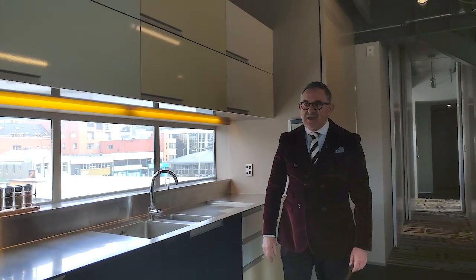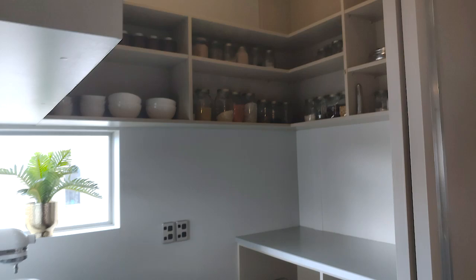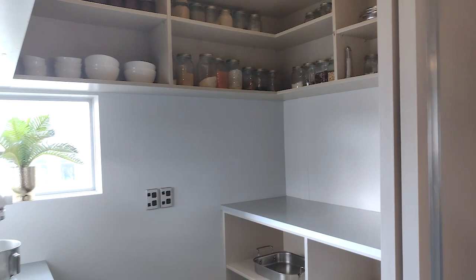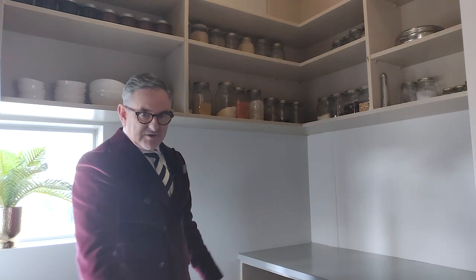The other thing I really like is we've got this space here which is naturally a really nice butler's pantry — a lot of room in here. We've also got a little desk setup here, so you can potentially use this for some sort of home office activity as well. Lots of storage, and you can do some food preparation and cooking work in here.